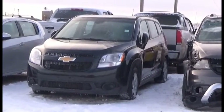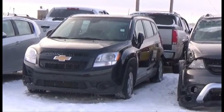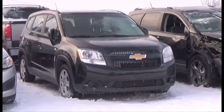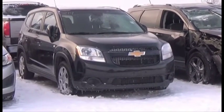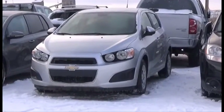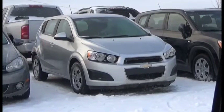Lot number 214 is the 2012 Chevy Orlando LS. Lot number 97 is the 2005 Chevy Impala, Loaded, Heated Seats, it's active. Lot number 213 is the 2013 Chevy Sonic, 70K.